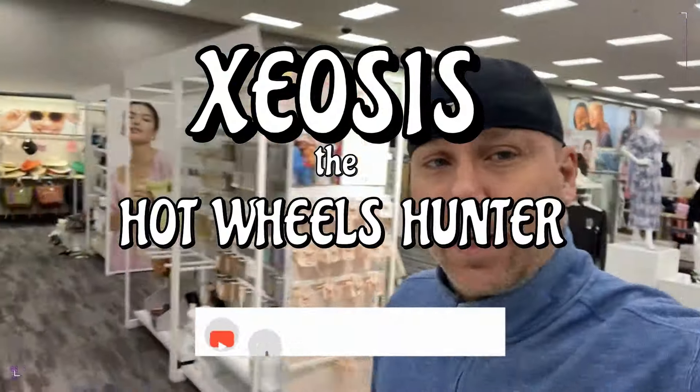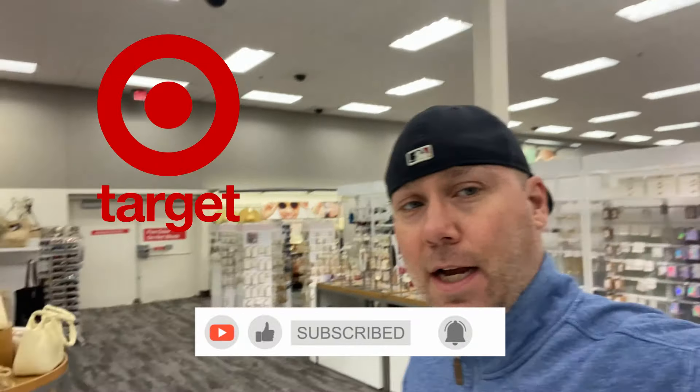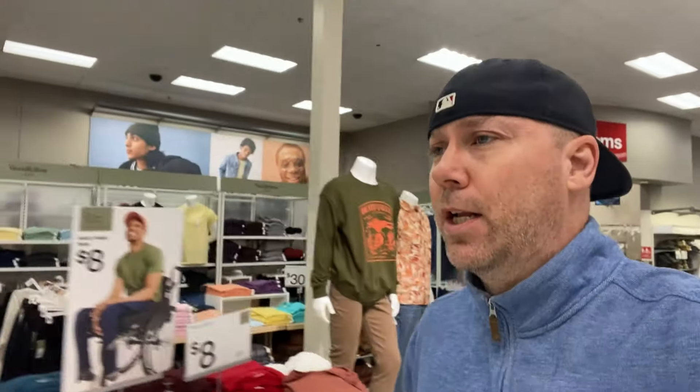Alrighty guys, after seeing F-cases at my local Schmarget last night, I decided to come in to some more Schmargets this morning. It's Tuesday, it's like 8:05 AM, they just opened. I'm at my local Schmarget in Cuyahoga Falls. So I'm walking up to the Toys right now to see if this joint has any FKs.